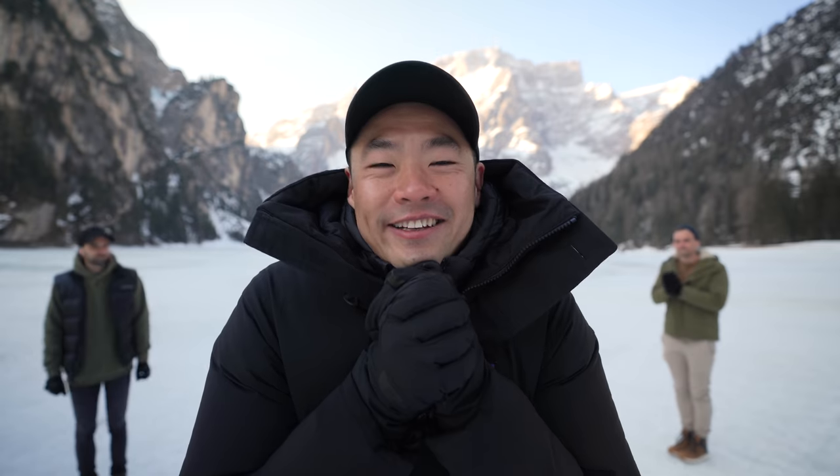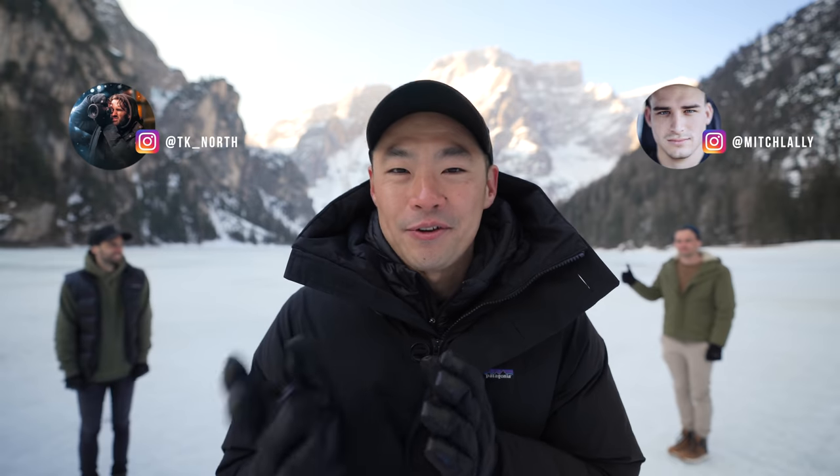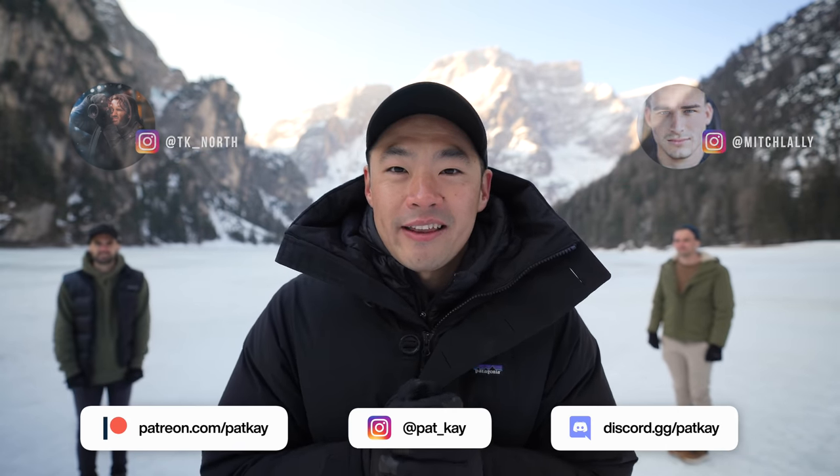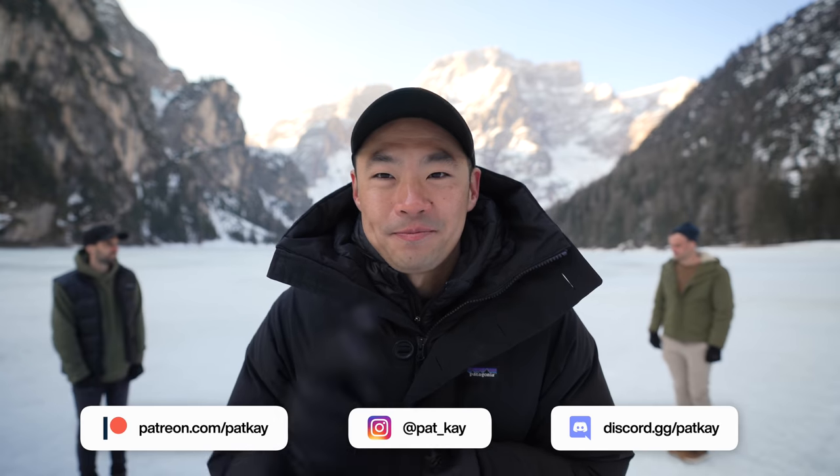We're gonna get out of here because it's really cold. I hope you enjoyed the video. Please go and check out my friends TK North and Mitch Lally over on YouTube and on Instagram. I'll see you on the next video, but until then get out there and make something that matters.